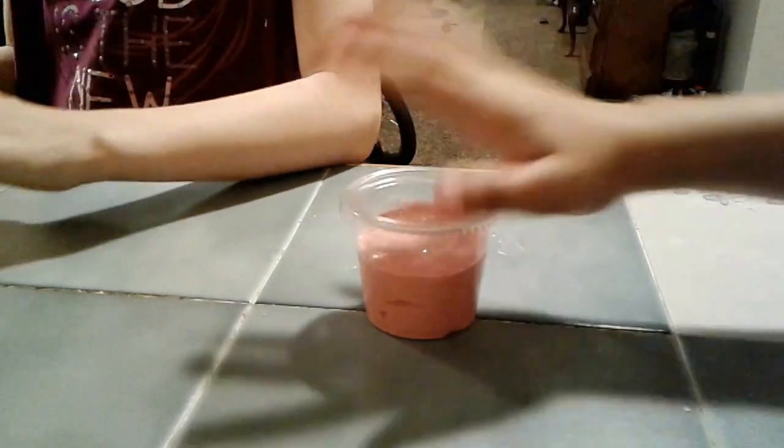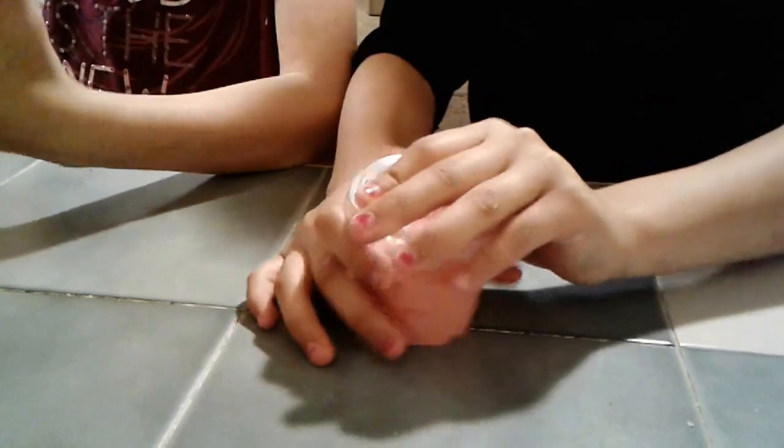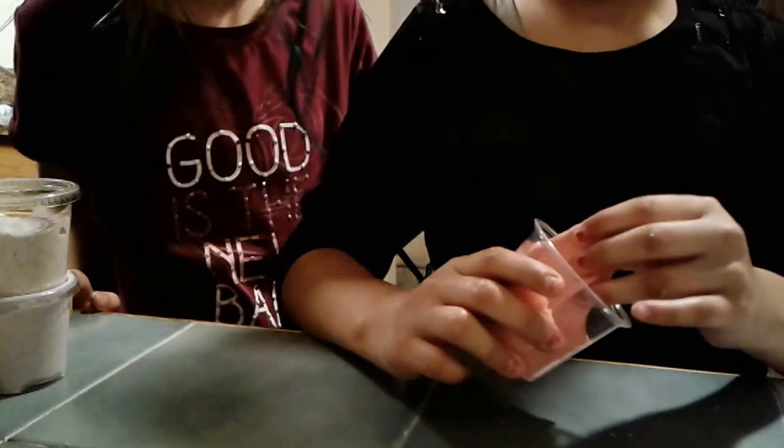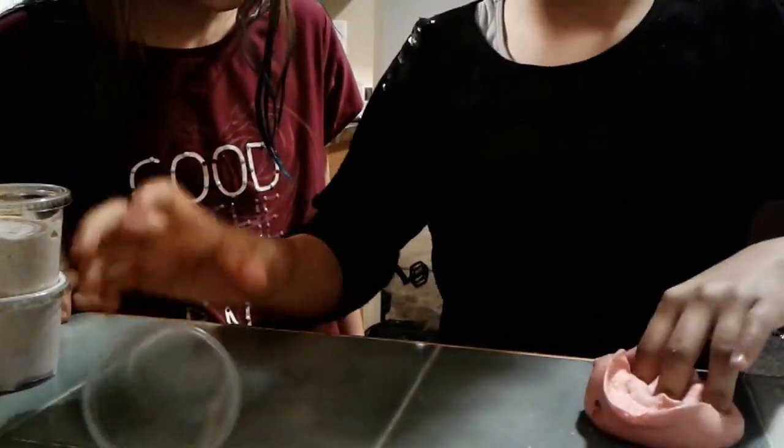So first, I'm starting with the red one. Ew. It feels weird.